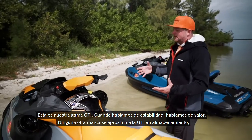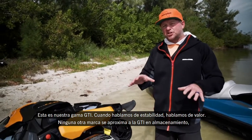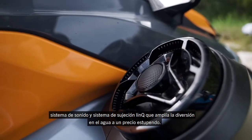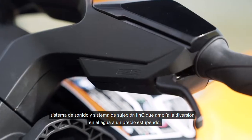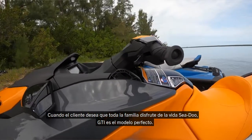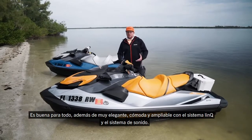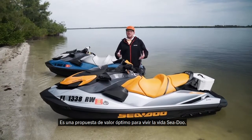This is our GTI lineup. When we talk about stability and value, there's no competitor that comes close to the GTI with its storage, glove box accessibility, the comfort of the Ergolock seat, the sound system, and the LinQ attachment system — all at a great value. We're bringing those premium features launched just two years ago to the recreational segment, so for customers looking to live the Sea-Doo life with the whole family, the GTI is perfect: good at everything, super stylish, comfortable, and expandable. It's the ultimate value proposition.